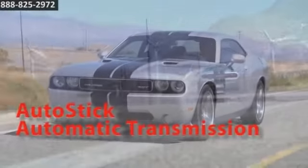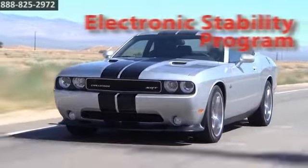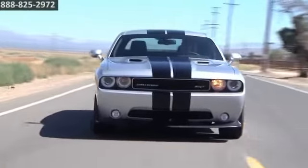Feel the power of a 3.6 liter V6 engine with variable valve timing, seamlessly working with a 5-speed automatic transmission. The Challenger delivers unbridled power and upgraded fuel efficiency.